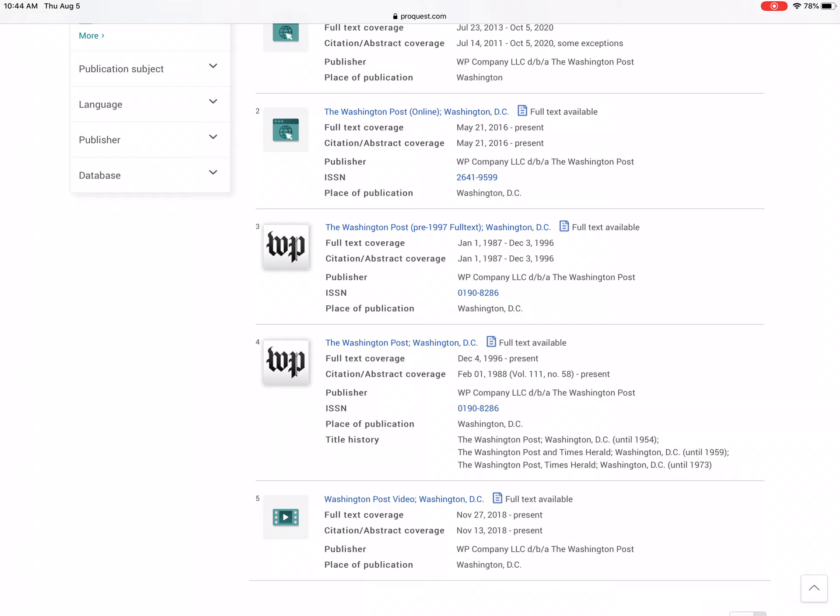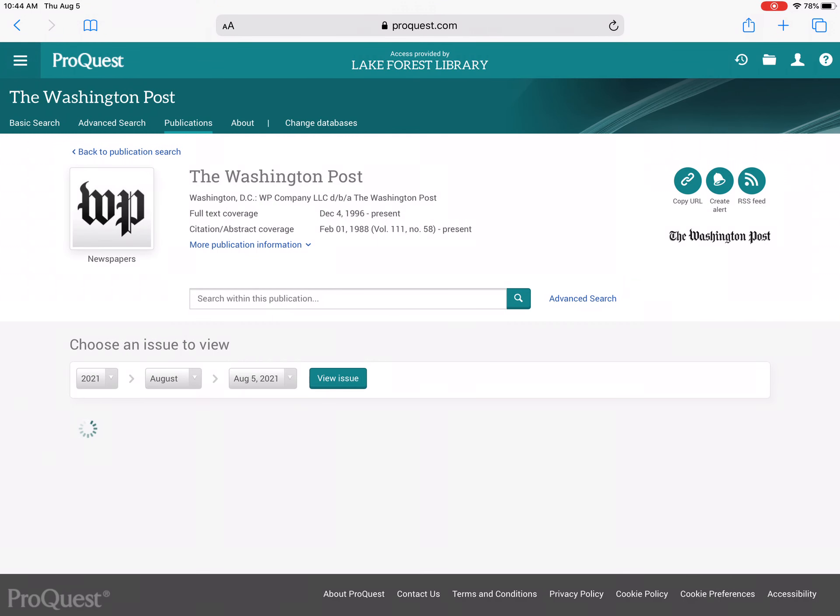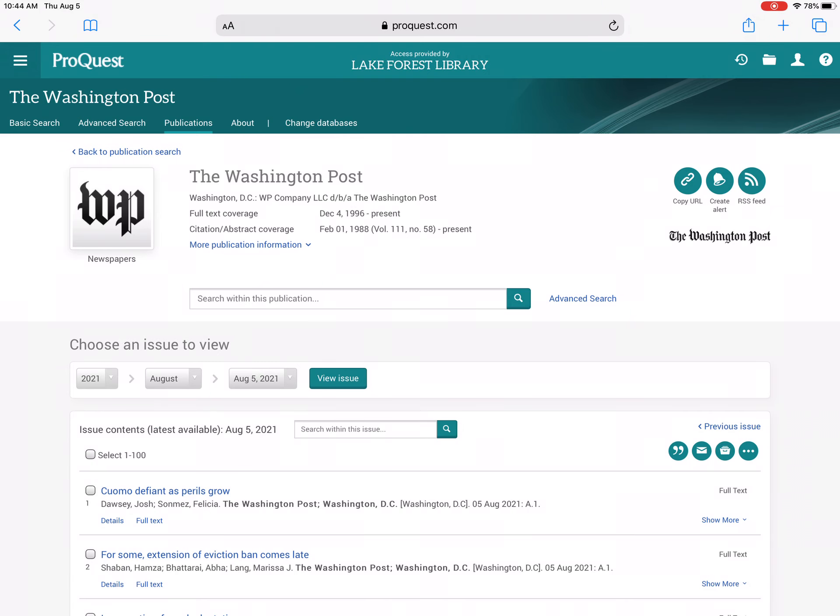There's also the Washington Post pre-1997, and the library has January 1st, 1987 through 1996. So I'll click on the current edition, and that pulls me up to today's paper.